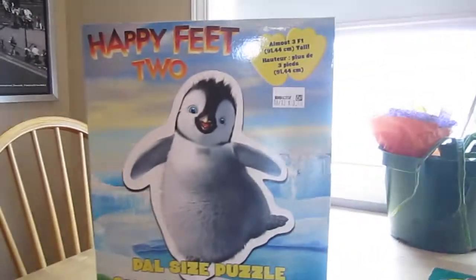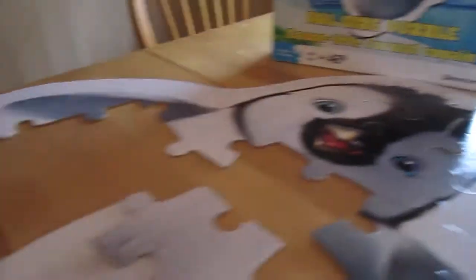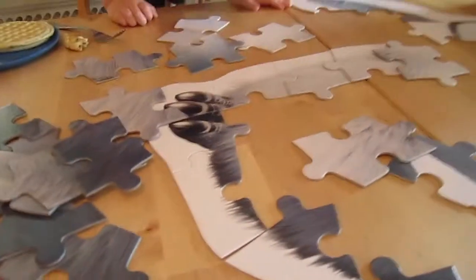This is the puzzle that we're trying to make. It's the Happy Feet little dude. We got his face and his wing, and now we're just trying to fill it in. But look — all the pieces look the same, they're all dark and light. It's a really tricky one, so it's taking longer than I wanted because I want to go have a nap.